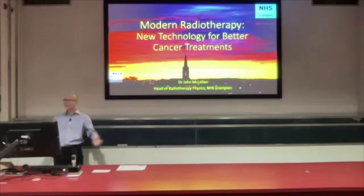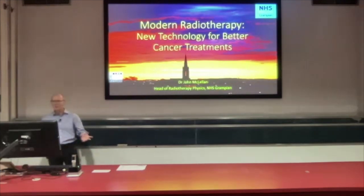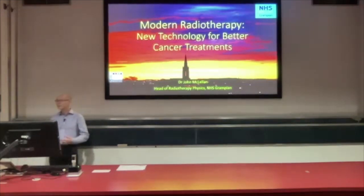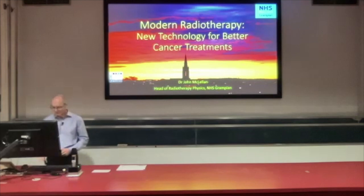We know about radiation, we know about machines, we know a little bit about computers — not as much as we'd like. We're all involved in developing new technologies with the goal of making better cancer treatments. This talk is a bit of a journey through radiotherapy as it develops, so you can understand how the technology developed, with a focus on Aberdeen and what we have locally, which turns out to be pretty cutting-edge stuff these days.